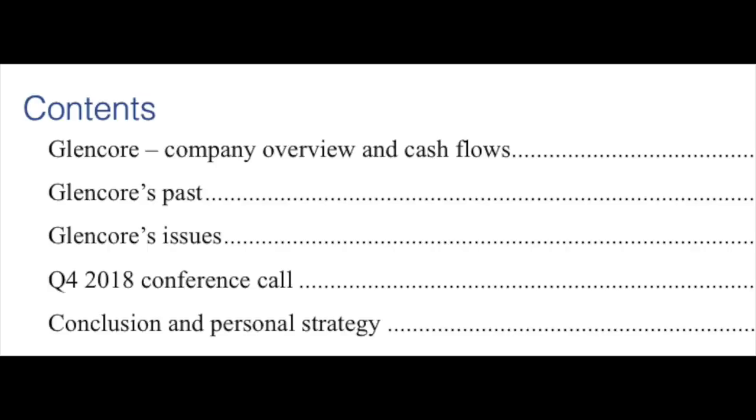So let's discuss the company: its past, its earnings report, the risks, the last conference call that happened a few days ago. This will give you a good overview on what to expect, how to put Glencore in your portfolio, and what investment return you can expect.